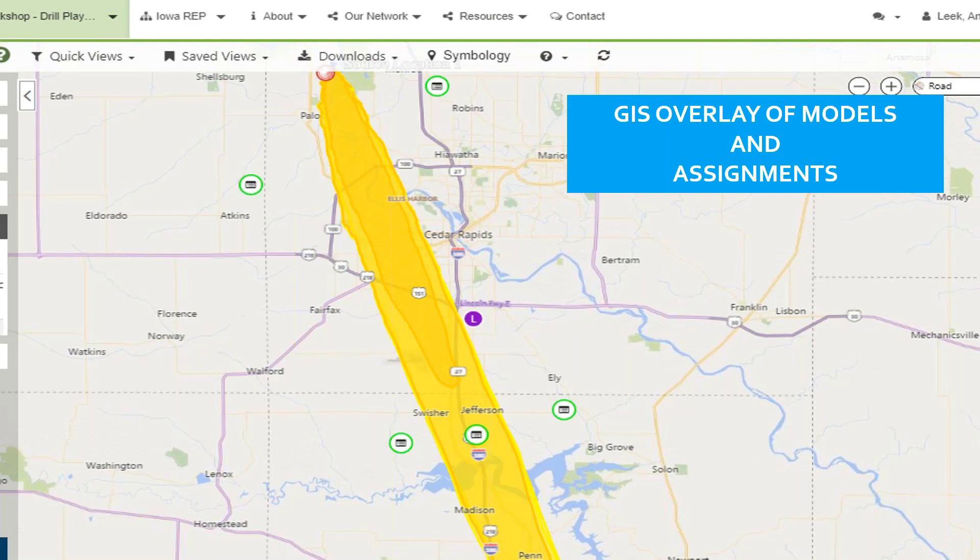The overlay of GIS models with incoming field data enables rapid situational awareness and quick briefings. Iowa uses assignments to direct field teams to specific farm locations or sampling areas, dictating what kind of sample to take and how many, keeping everything organized in one view. With partnerships set up, you can also see what partners are doing so teams aren't sent to duplicate efforts at the same location.